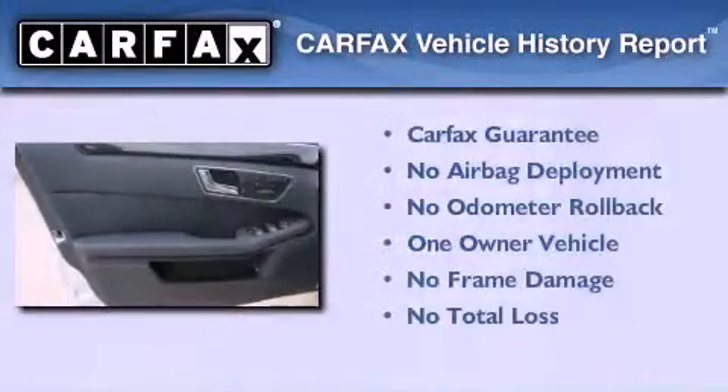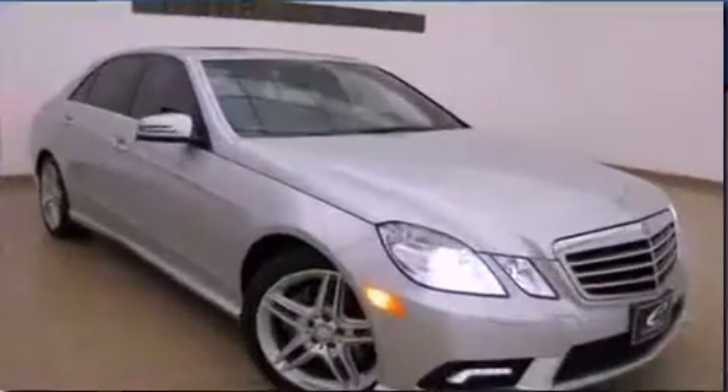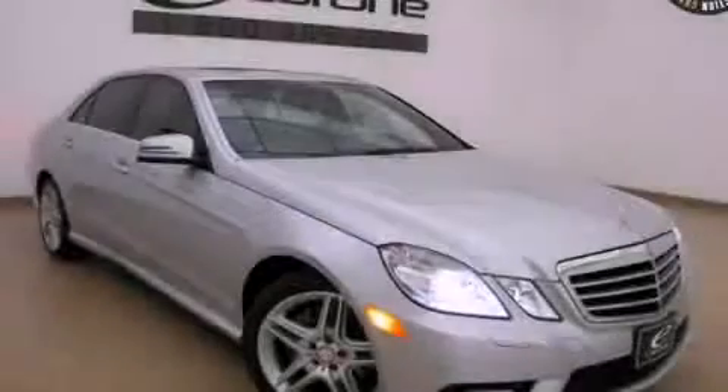This Mercedes-Benz has had only one owner, and it qualifies for the Carfax buyback guarantee. Stop by today and test drive this vehicle for yourself.